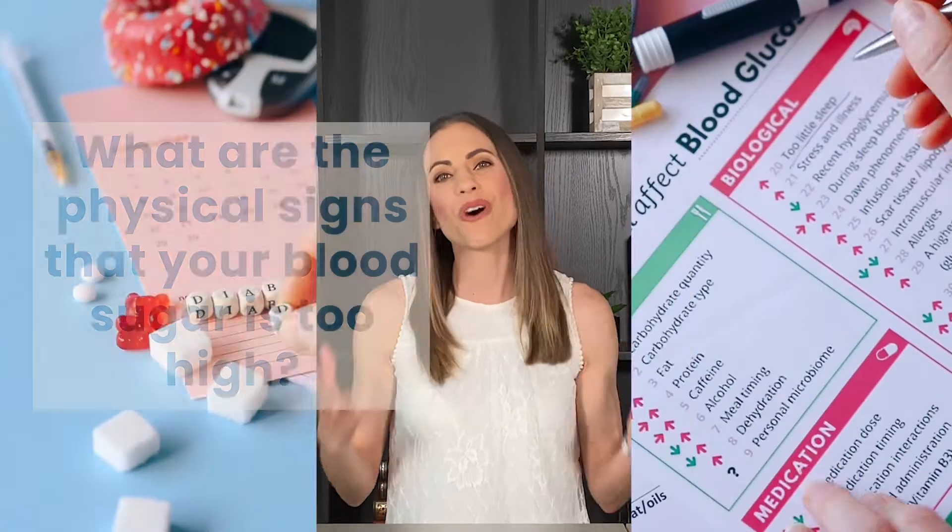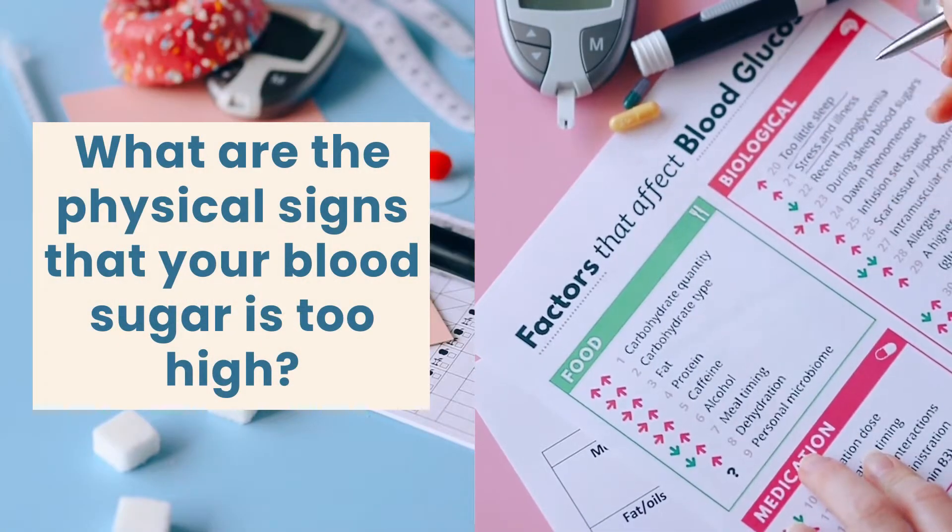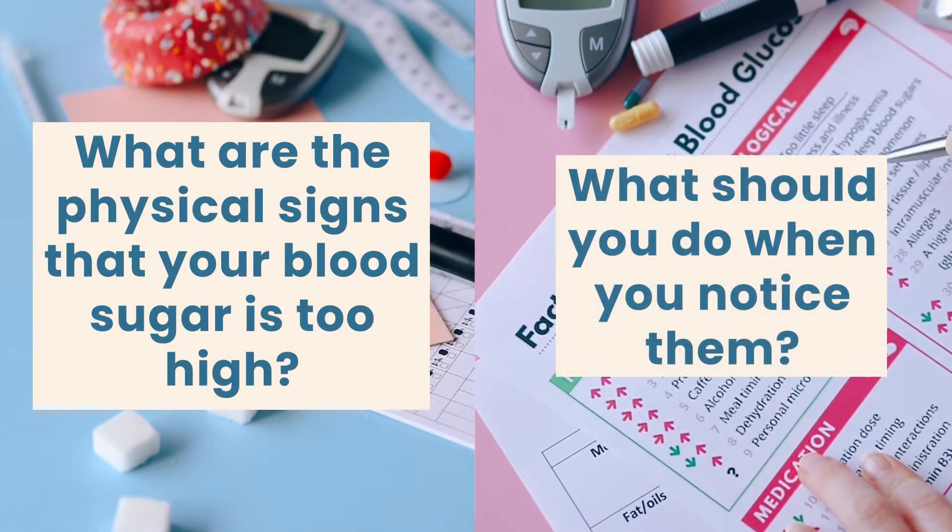Hey everyone, this is Amy again and today I'm going to answer the most frequently asked questions: what are the physical signs that your blood sugar is too high, and what should you do when you notice them? Let's get started.